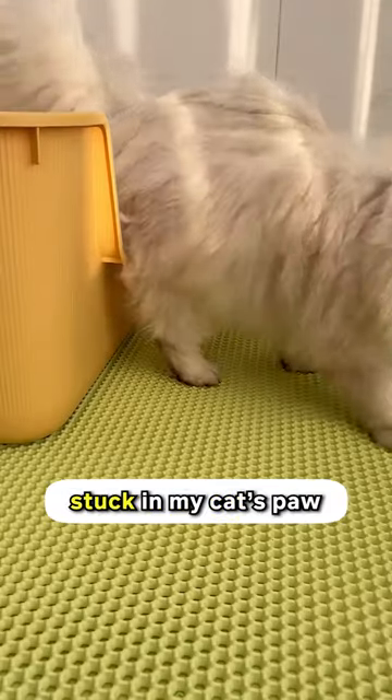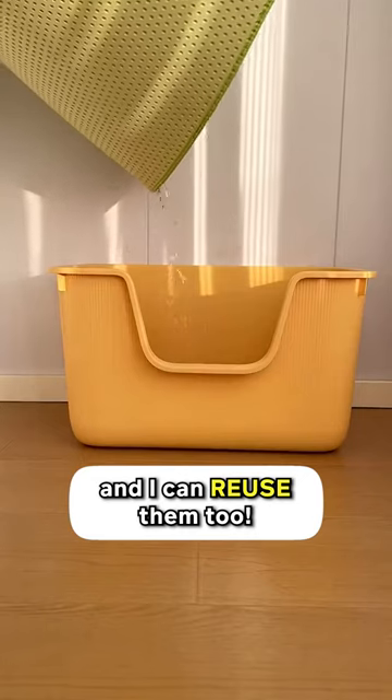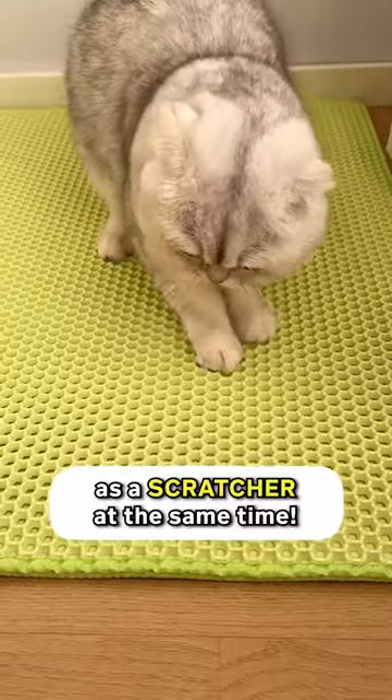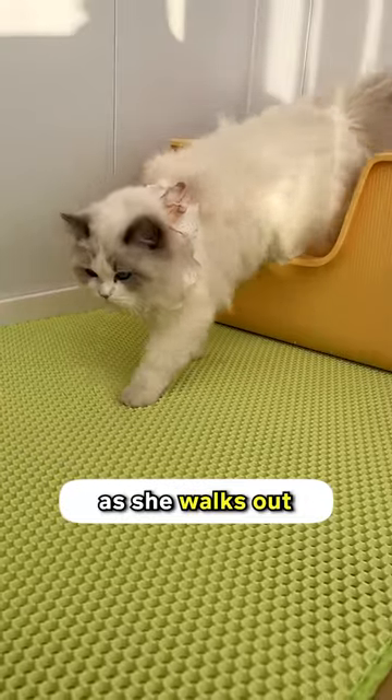It catches litter stuck in my cat's paw when she steps on it. The pattern is honeycombed, so it can trap and filter all types of litter, and I can reuse them too. It's also made of high-quality rubber, so it can pass as a scratcher at the same time. It's so worth my money. Get this exile litter mat today so your cat can strut as she walks out of the litter box.